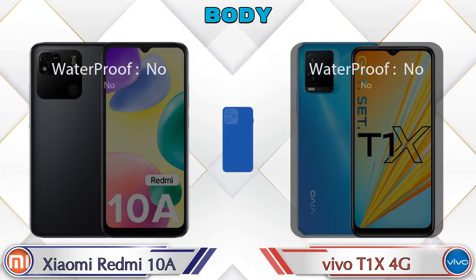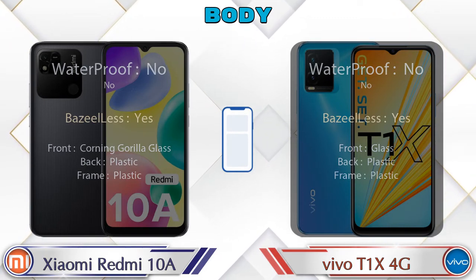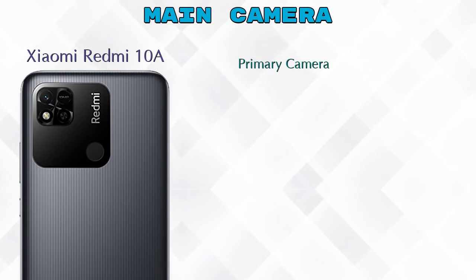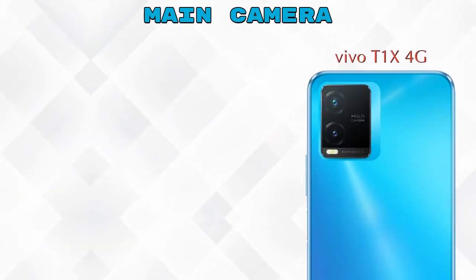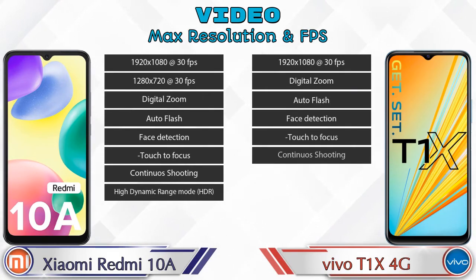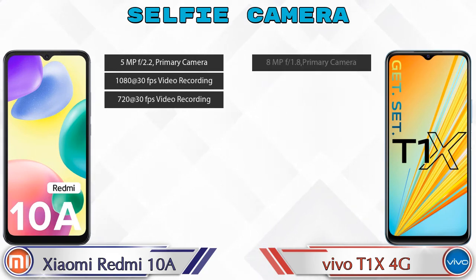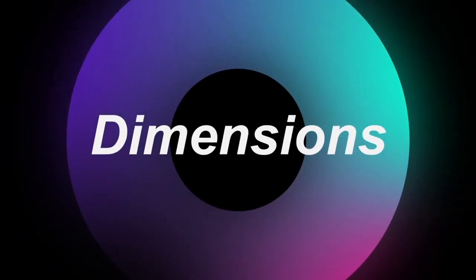Let's see the complete detail of the body of both phones, and then look at our favorite feature — the camera. For the rear camera, the Redmi 10A has one primary camera, while the T1 XX 4G has two cameras: a primary camera and a depth camera. For video, the Redmi 10A supports 8 modes and the T1 XX 4G supports 7. For the front selfie camera, the Redmi 10A has a single camera with three features, and the T1 XX 4G also has a single camera with two features.